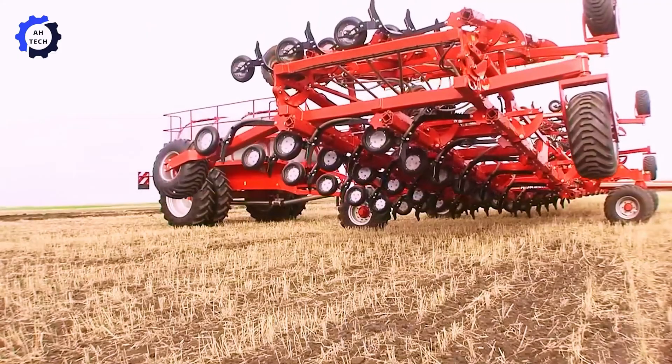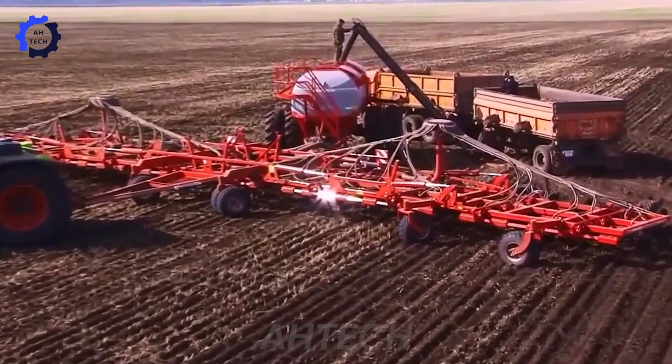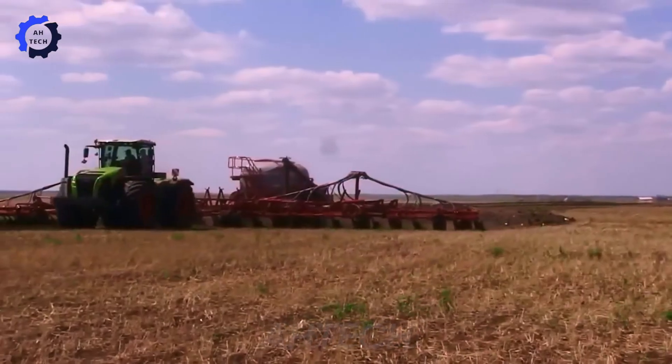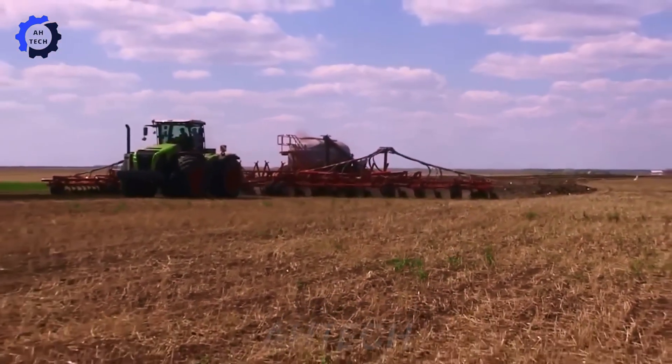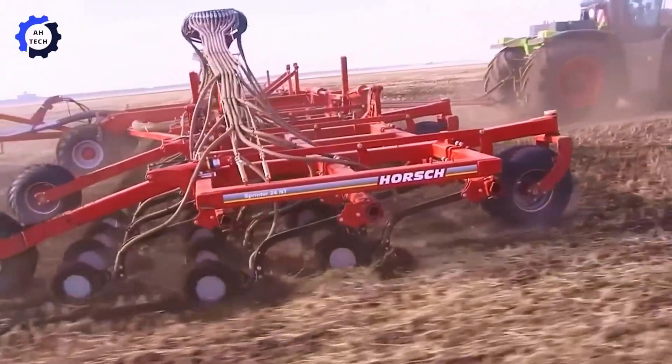The Horsch Sprinter NT is an improved direct seeder from Germany that ensures accurate seeding, optimizes soil quality and crop yield while minimizing soil disturbance for sustainable farming practices.